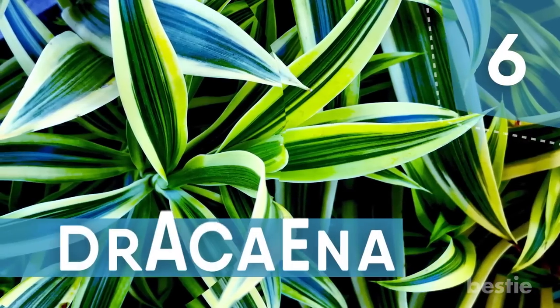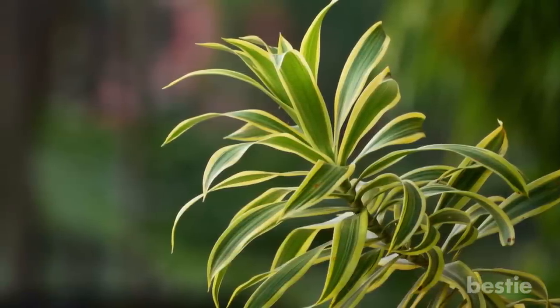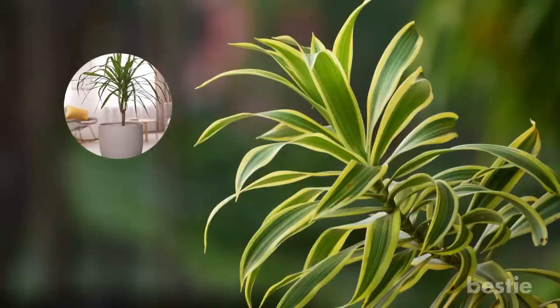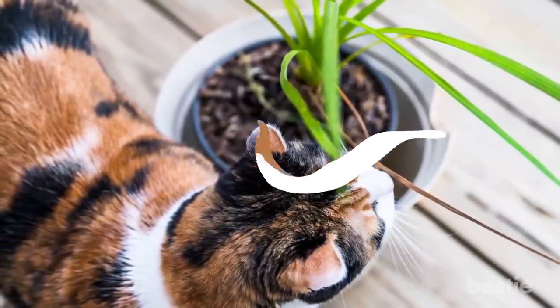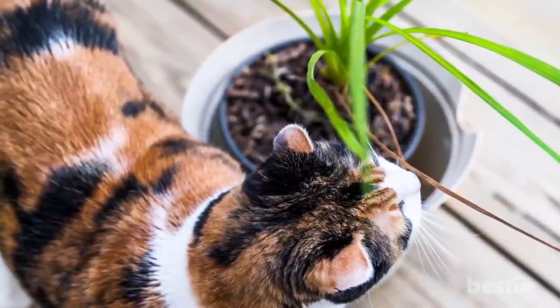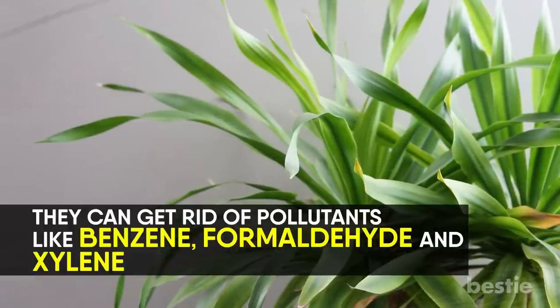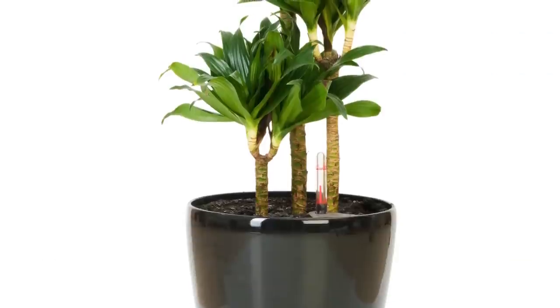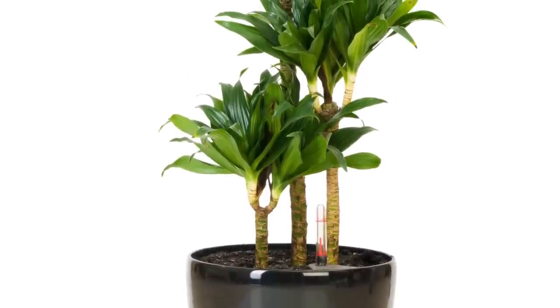Number 6: Dracaena. There are more than 40 different kinds of Dracaena plants, making it easy to find one that's a perfect fit for your home or office. Pet owners might want to select a different plant, however, as these are toxic to cats and dogs when eaten. They can get rid of pollutants like benzene, formaldehyde, and xylene. They often grow to three feet tall, so they require larger pots and more space. They like to be misted rather than watered.